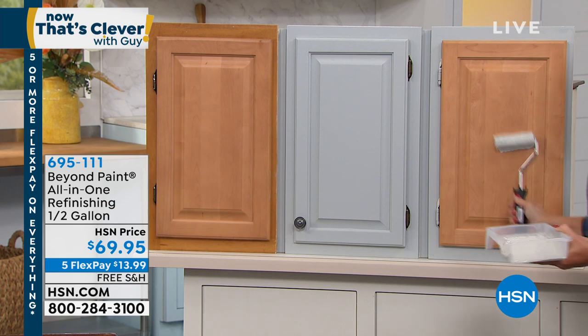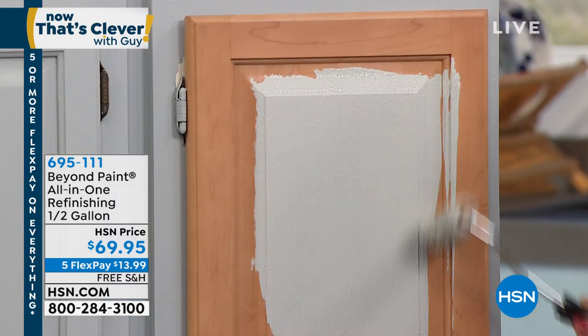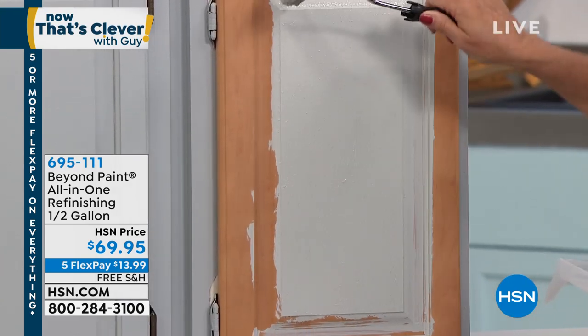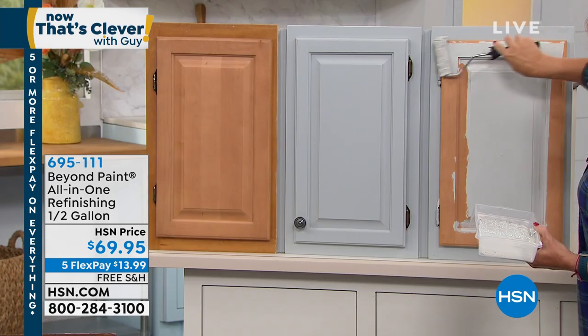Load up your roller or your brush and you're literally going to just roll it on. Look at the coverage — it's amazing, look at how it goes into all the nooks and crannies. It is virtually goof-proof. I'm using soft gray here — it's gorgeous, it's like the color of the moment.